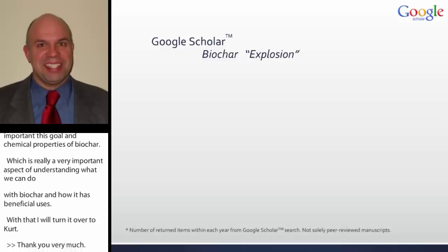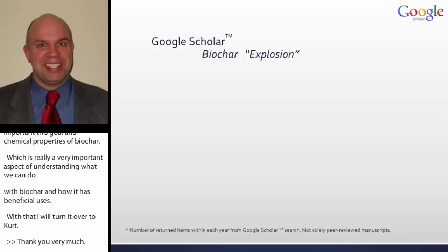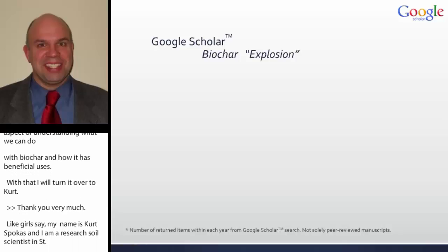My name is Kirk Spokas, and I'm a research soil scientist with the USDA ARS up in St. Paul, Minnesota. Where I wanted to start today was a very brief look at what is actually happening in the biochar area.